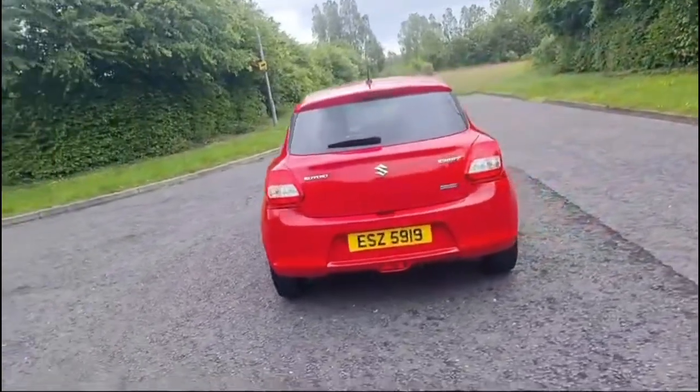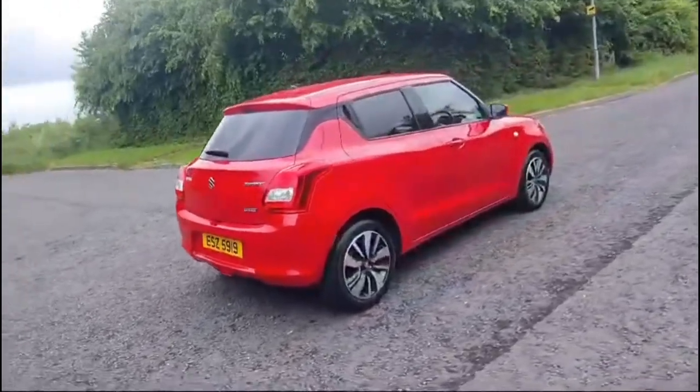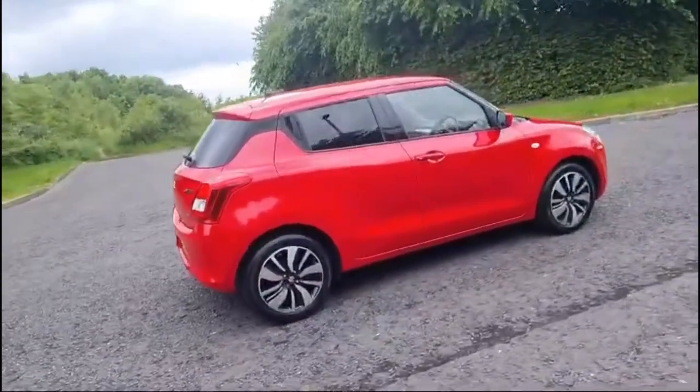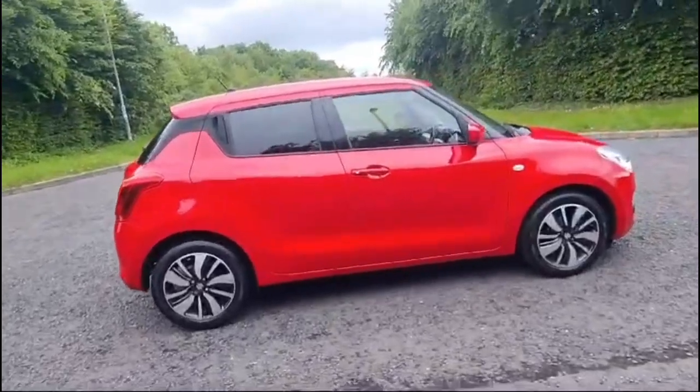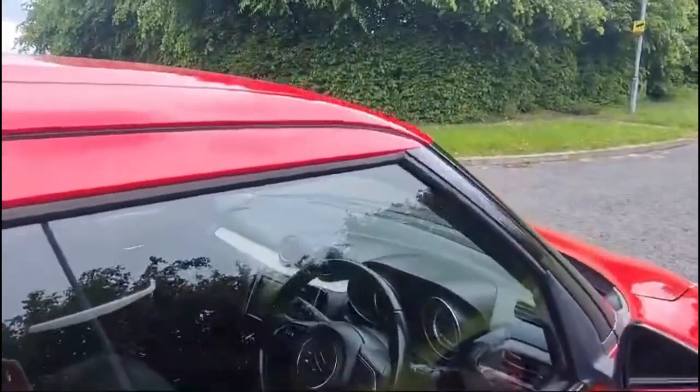Why not call down the South Circular? Ask for myself, Ross, Jamie, or Phil — we'd be more than happy to show you this car, arrange a test drive, and share all the finance figures available. Give us a call on 02891 272701.